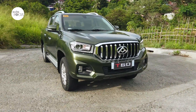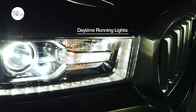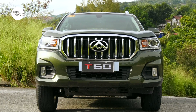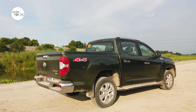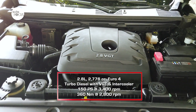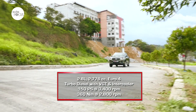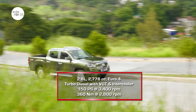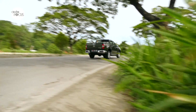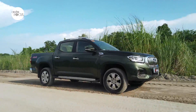The Maxxis T60 4x4 automatic variant does not lack for the latest in exterior features. All T60 variants offered in the country are powered by a 2,776cc Euro 4 compliant diesel engine with variable geometry turbocharger and intercooler, capable of generating 150 PS at 3,400 RPM and 360 Nm of torque at 2,800 RPM. The T60 4x4 automatic comes with a 6-speed automatic transmission. All that power and torque provide enough oomph to allow for a 2,500kg towing capacity, despite its 3,050kg gross vehicle weight.